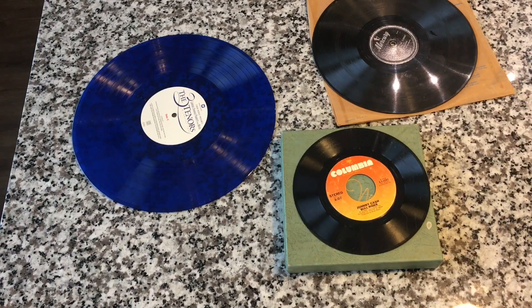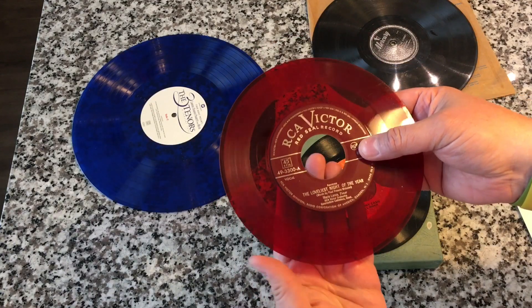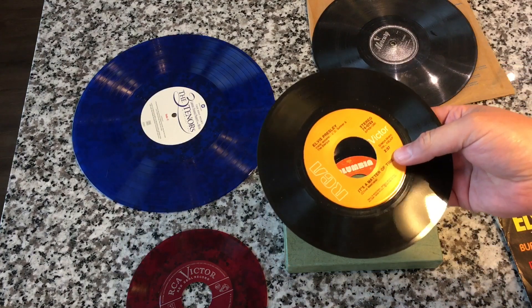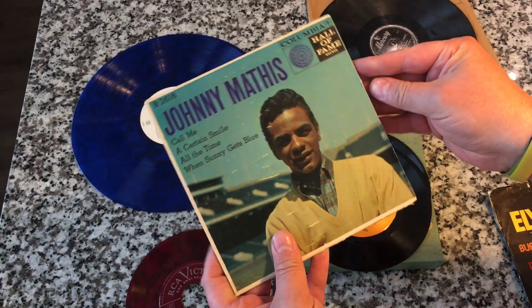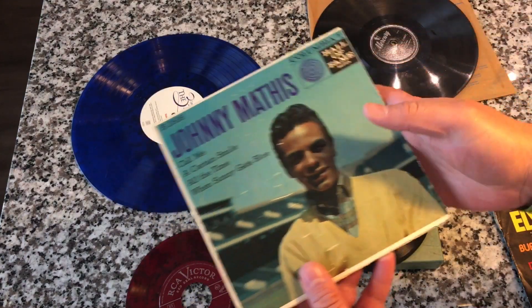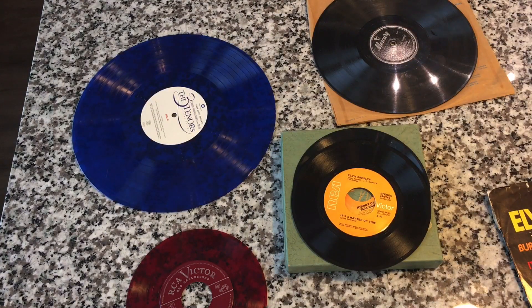RCA Victor did this really cool thing where they color-coded their 45s based on genre. Red was the classical color — these are the Red Seal records. Here's an Elvis Presley 45 — 2 minutes 57 seconds. They even had little cases for them, which is really cool, though kind of hard to find them with their cases. And here's a Columbia 45. Both formats are great — some people just prefer the 45s, they're fun and unique and different.